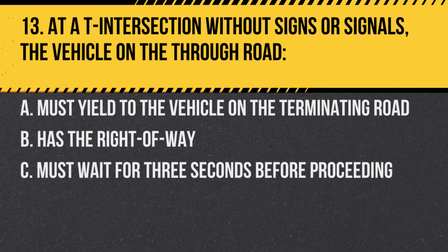Question 13. At a T intersection without signs or signals, the vehicle on the through road… A. Must yield to the vehicle on the terminating road. B. Has the right of way. C. Must wait for three seconds before proceeding. Answer: B. Has the right of way.